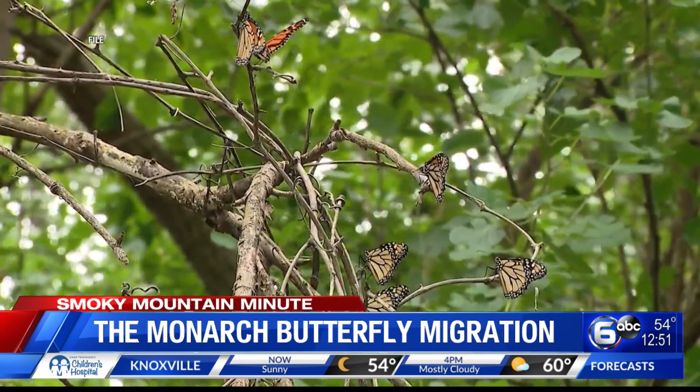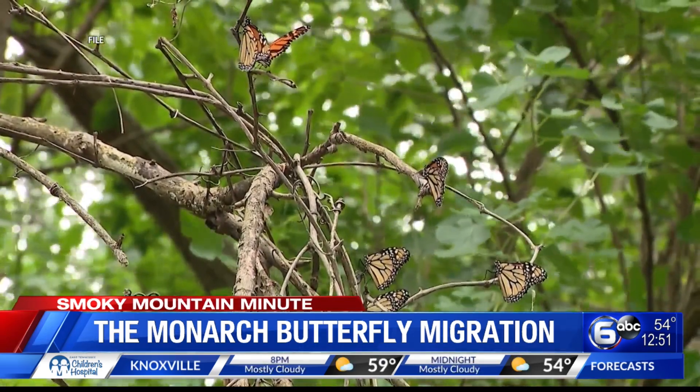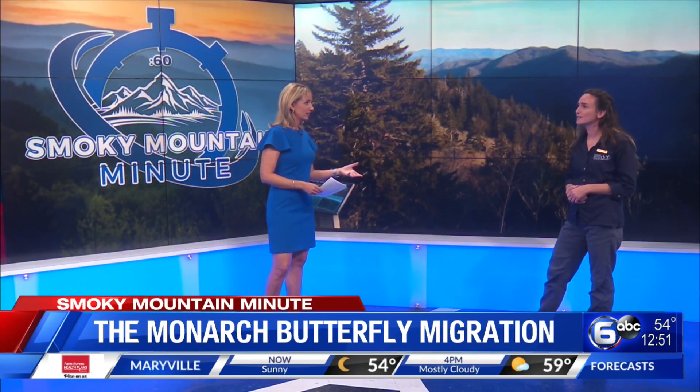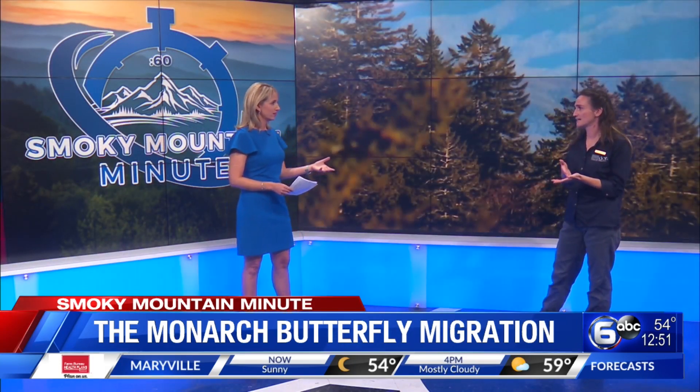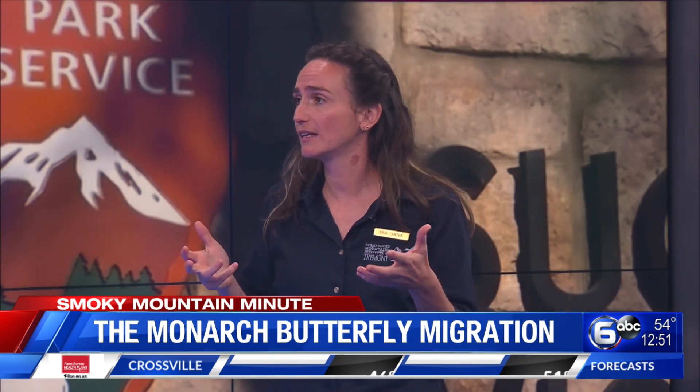We're learning so much through these tagged butterflies too. The monarch population is declining. The theory supported by science is that monarch caterpillars' eggs are only laid on one type of plant — a genus called milkweed. There are a ton of different milkweed species and they're all really beautiful, but the caterpillars can only eat milkweed. And actually, in eating milkweed, it's why they become poisonous and have a resistance to predation.